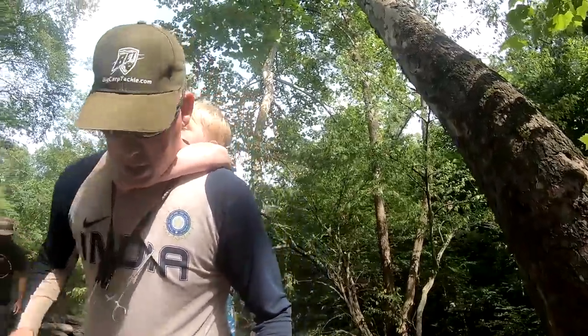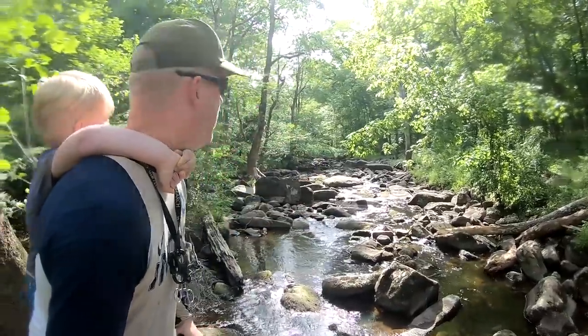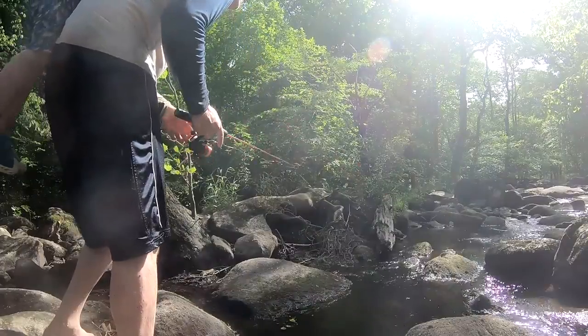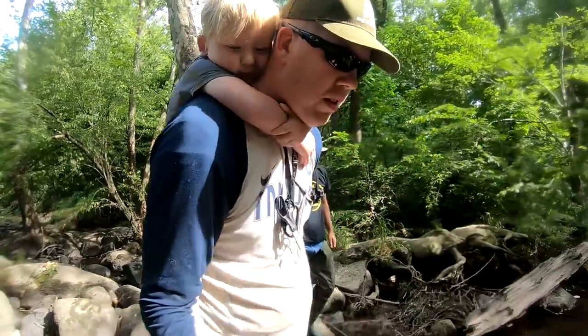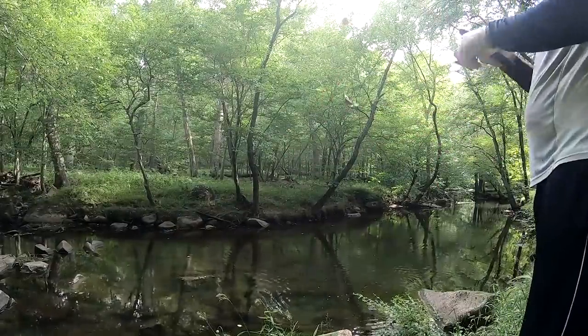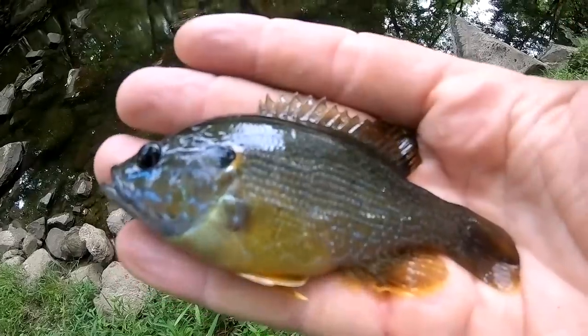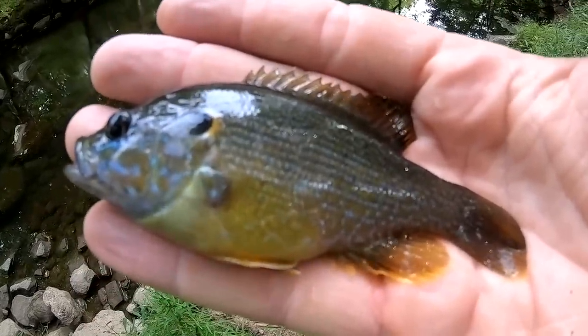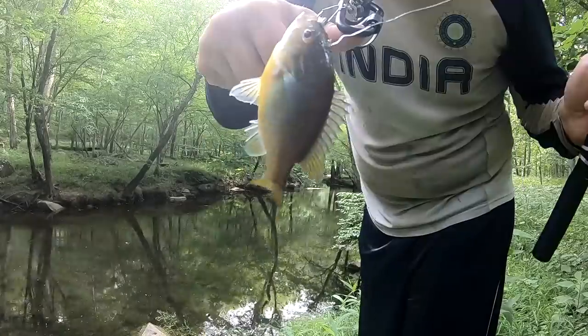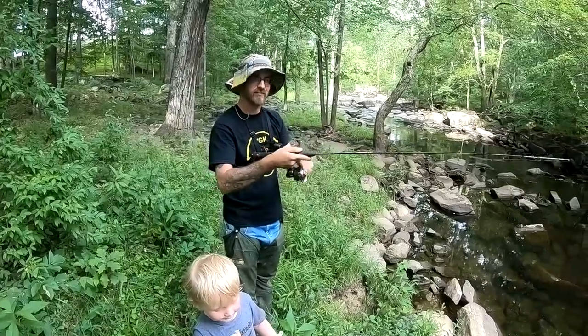Got one! Look at this creek — isn't that gorgeous? Oh man, I want to see if I can catch one out of this little pool here. There we go — beautiful fish. A little darker color than the ones we've seen. I think that's a green sunfish. They're little in here — nice and close to the camera. This is absolutely gorgeous. Sometimes it's not about the size of the fish, this is just fun.